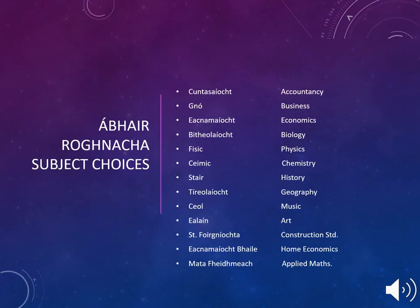Once again, your son or daughter will have a choice of either Accountancy, Business, Economics, Biology, Physics, Chemistry, History, Geography, Music, Art, Construction Studies, Home Economics, or Applied Maths, to go along with the core subjects of Gaeilge, Maths, English, and either French or German.